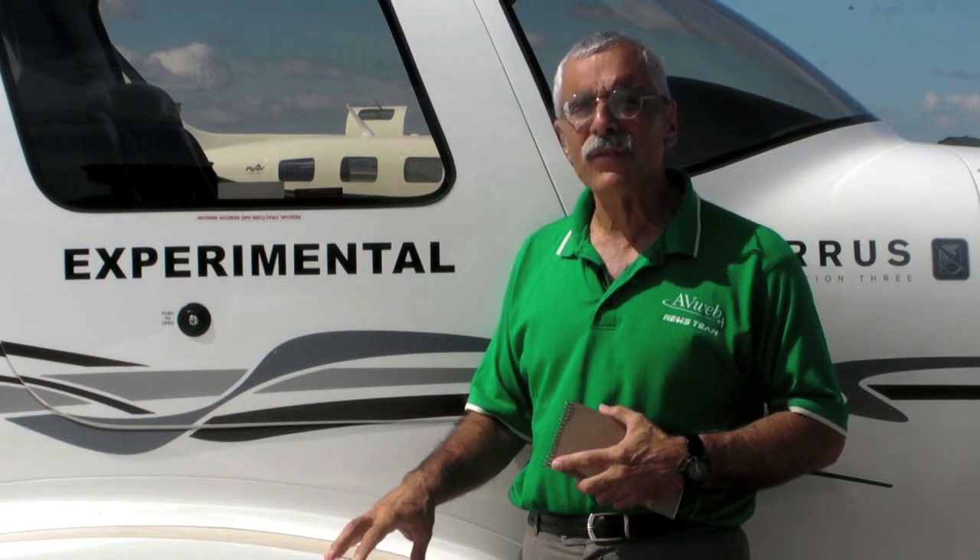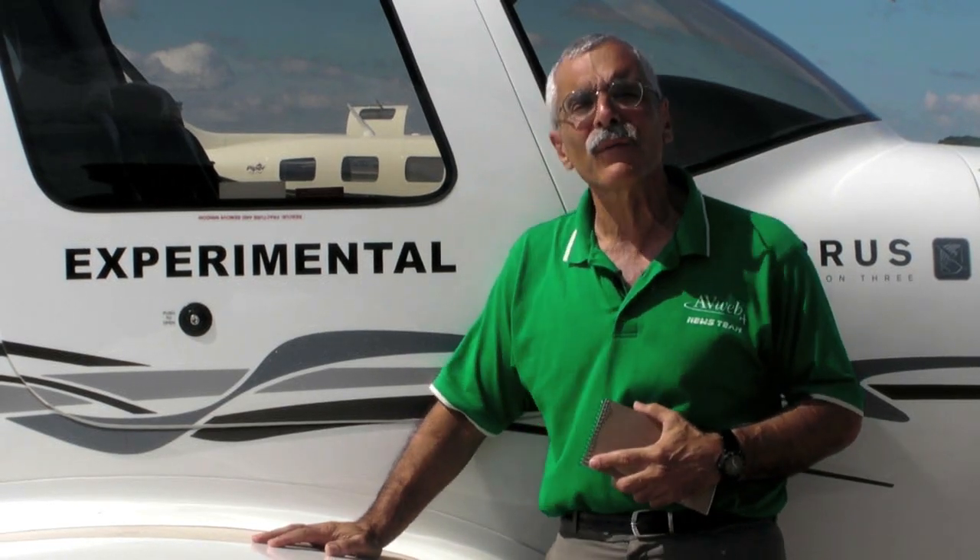Hello everyone, this is Paul Bertorelli reporting from AirVenture 2009 at Oshkosh. Lots of interesting developments here at the show. One of the most intriguing is this SR-22, which Teledyne Continental flew up from its Mobile headquarters. This airplane is equipped with a turbocharged IO-550 — not turbo-normalized, but a turbocharged IO-550 — which Continental hopes to release sometime next year. One of the most interesting things is they flew it up from Mobile on 94UL, a new fuel meant to replace 100 low lead as a straight across-the-board replacement. Here's Steve Chatton to tell us about both those projects.